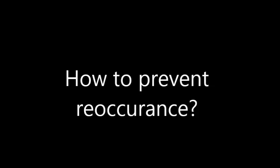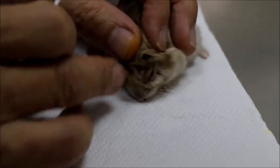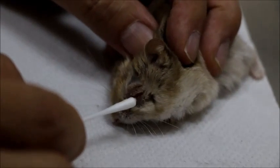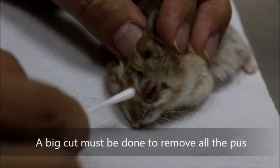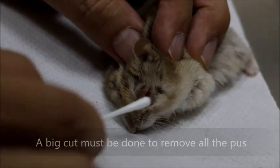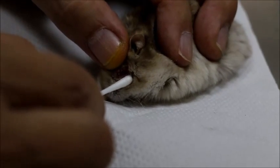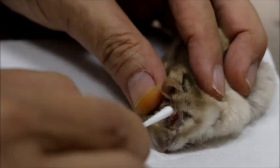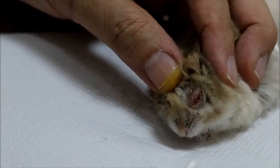How to prevent reoccurrence — we show the owner how to manage the wound. The eyelid is here and I cut below it. The cut must be big enough — a small cut cannot drain the abscess properly. The first day most of the pus comes out but not all. The second day more pus comes up. The important thing is to keep the wound open, because if the wound closes the pus can't come out and swelling will return within a few days.